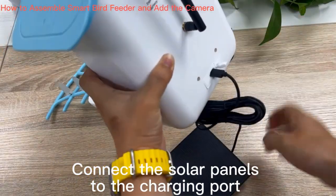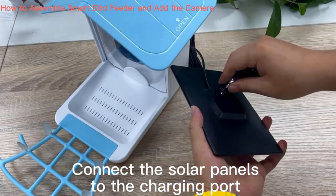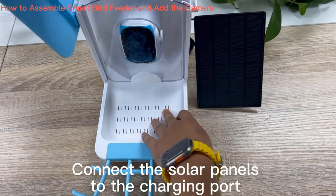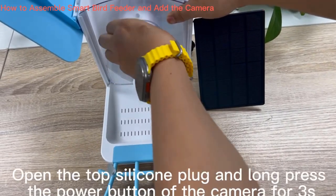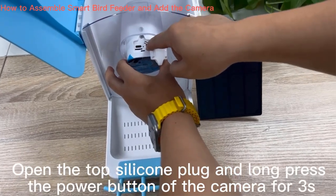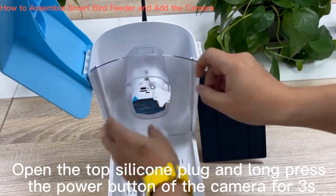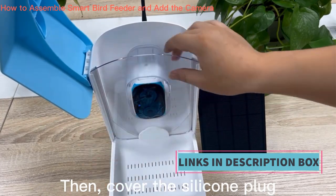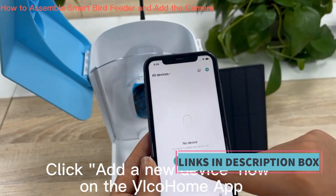The 2.4G Wi-Fi bird feeder with camera is not only a practical tool for bird watching but also a thoughtful and unique gift for family and friends. It allows individuals to connect with nature even in urban settings and fosters a deeper appreciation for the beauty of the avian world. This innovative bird feeder offers a modern and tech-savvy approach to bird watching, with wireless connectivity and automatic capture features.